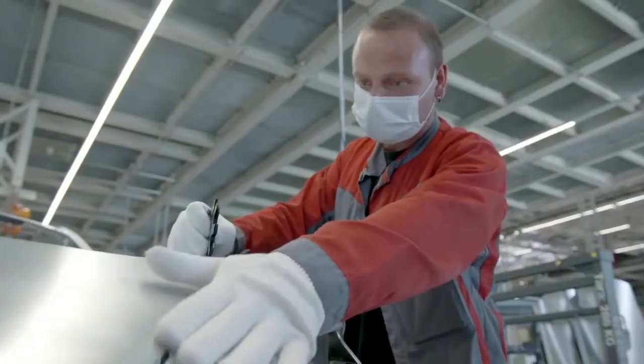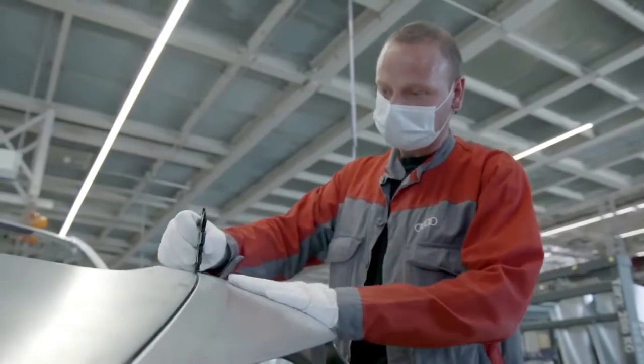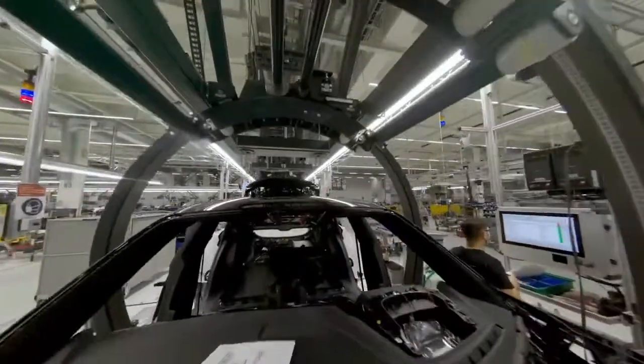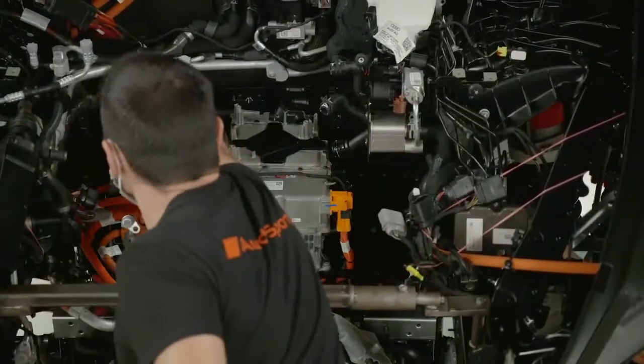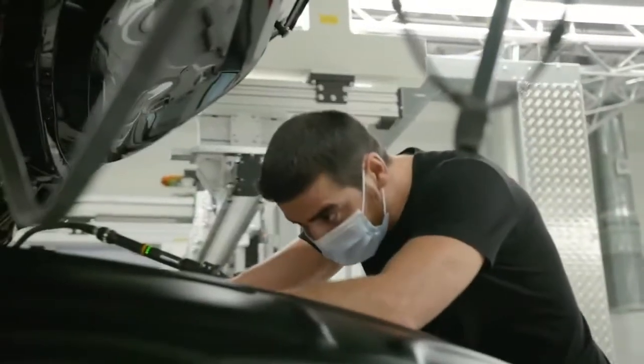Especially in the attachments, getting the doors to be flush with the side section with the appropriate gap — that way we can deliver every product in the same high quality. Another challenge for the team in production was to manage the production of the R8 on the one hand, and to integrate the production of the e-tron GT into assembly and these processes on the other.